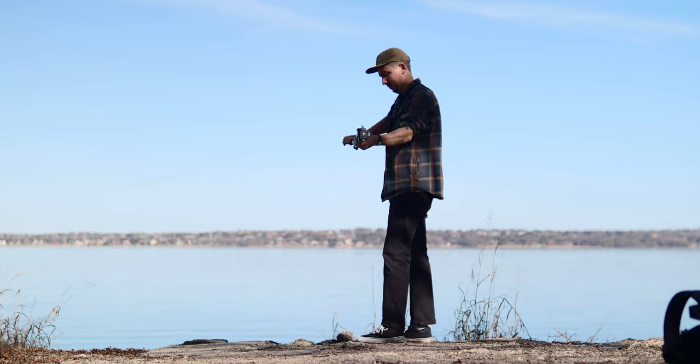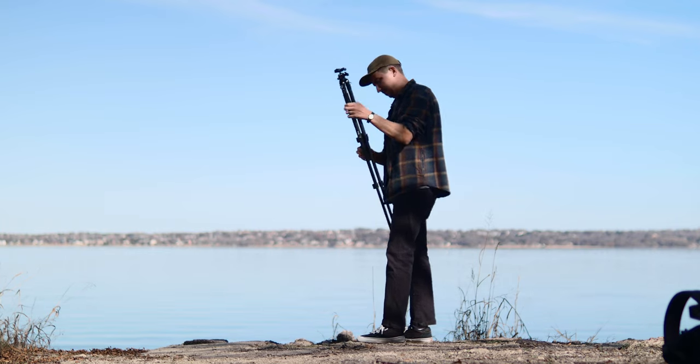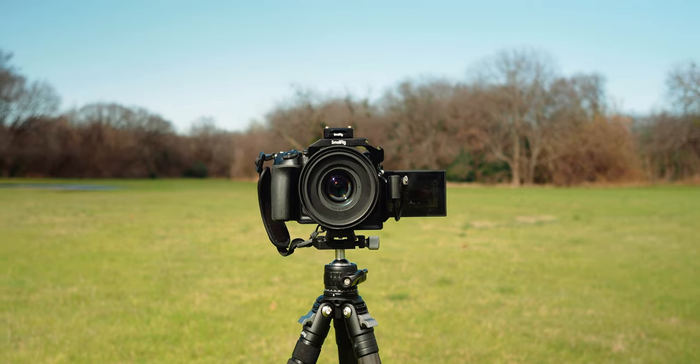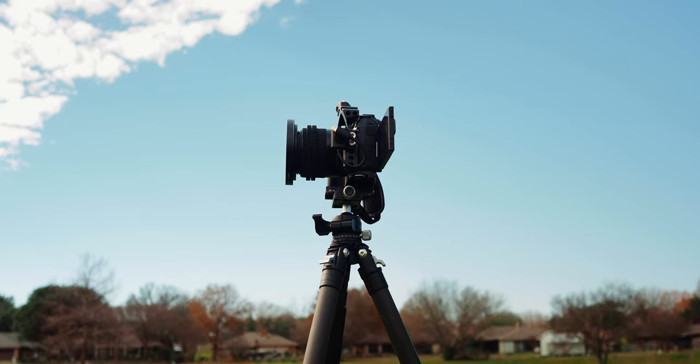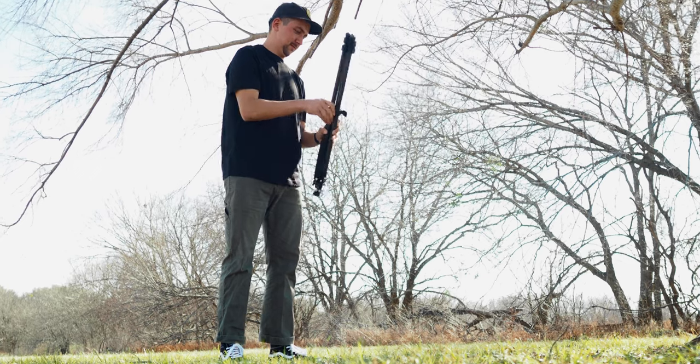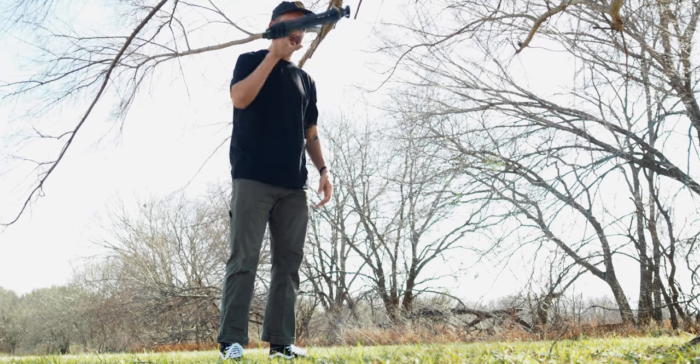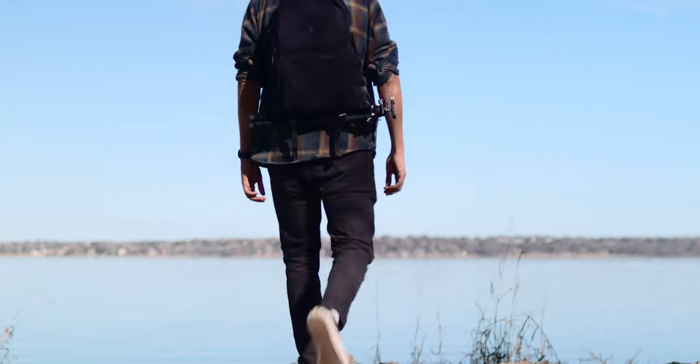The first piece of gear is something that's typically not a super fun subject to talk about because no matter which one you buy they all basically do the same thing — and that is a tripod. This one is a SmallRig tripod, and they were nice enough to send it out to me. I've been using this tripod over the last few months and I've really liked it. It is a carbon fiber tripod, so it's super light and I can just strap it to the back of my backpack and carry it around without much weight.